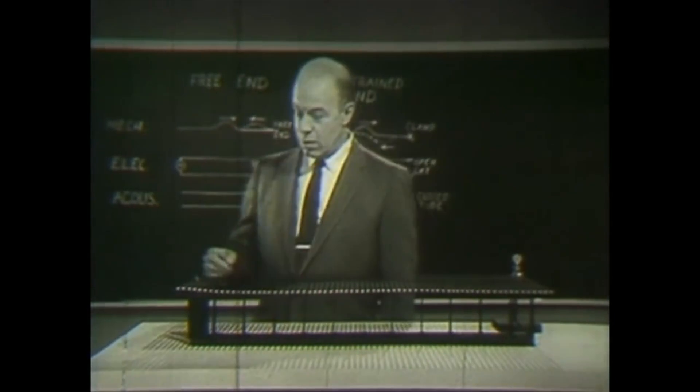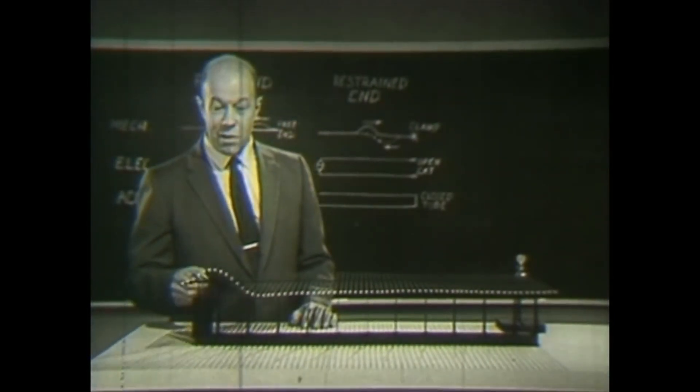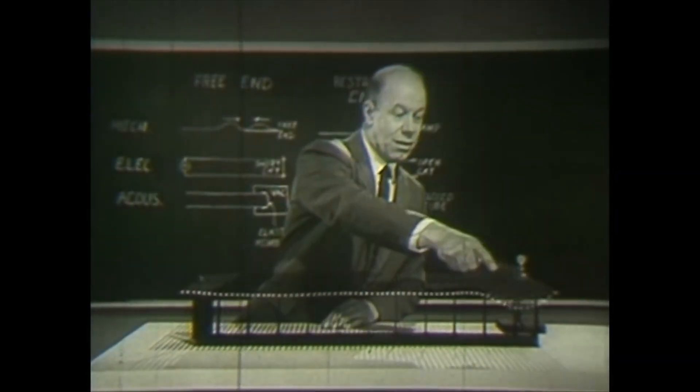I'll clamp this last cross arm to a heavy stand so that a wave arriving here can't produce any displacement of the cross arm. This time you see the wave is reflected upside down.